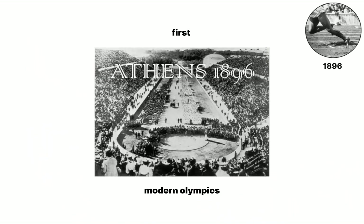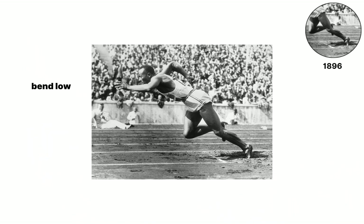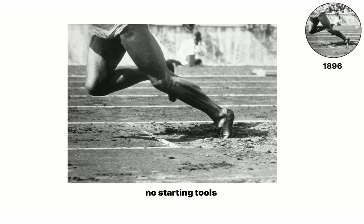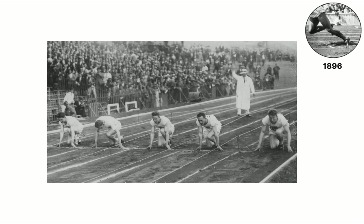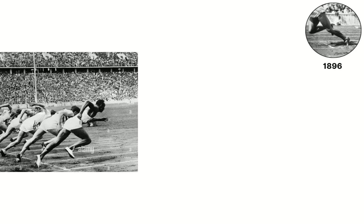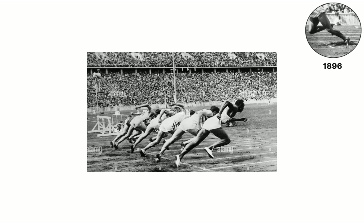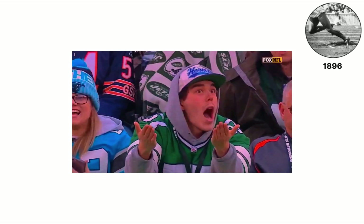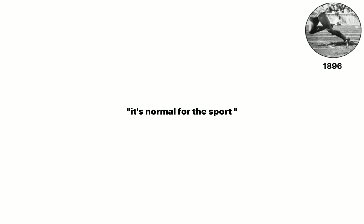Sprinters at the first modern Olympics in Athens bend low on a soft cinder track and scratch toe holes with their fingers because no starting tools exist. The small holes collapse when they push off, so athletes must stay balanced instead of driving hard, and average reaction times drift past 0.3 seconds. The loose surface offers almost no sideways grip, meaning runners lose precious hundreds just getting steady before the first full stride. Fans see the shaky launches, yet officials of 1896 accept them as normal for the sport.